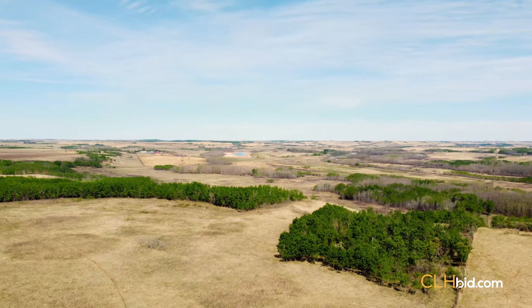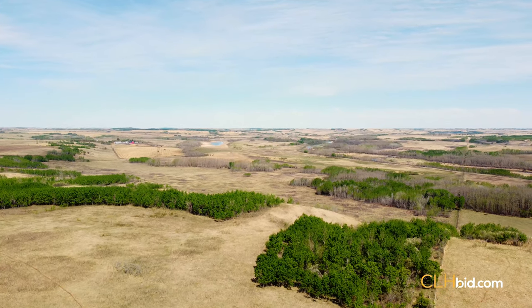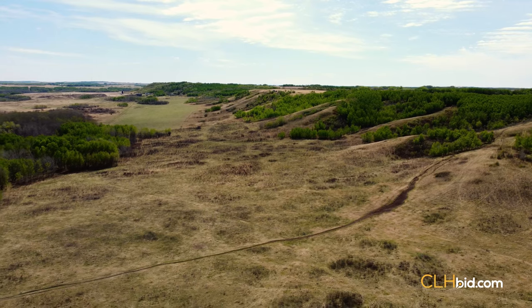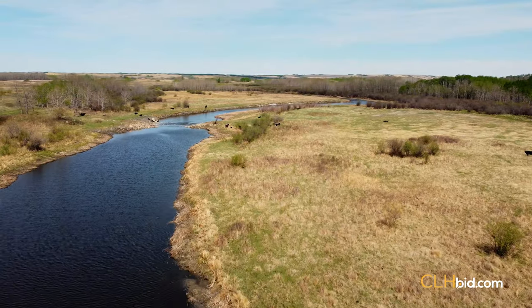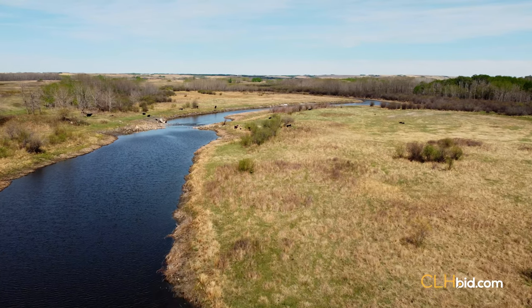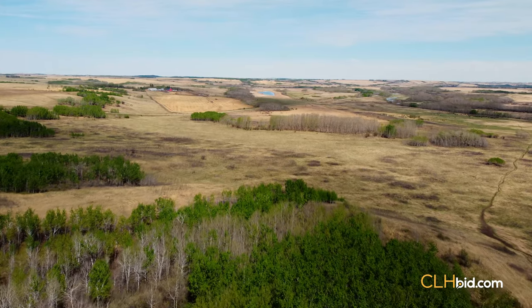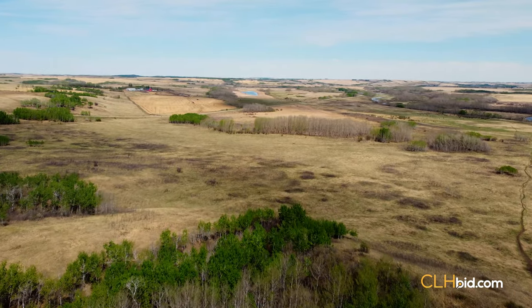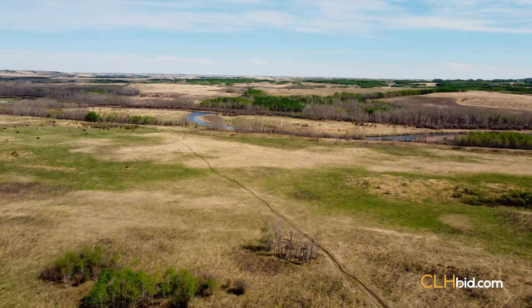Parcel 6 is a half section that was always the pillar for summer pasturing for the Cross Hereford purebred herd, whose genetics were prized across Western Canada for decades. This was during a time when mixed farming was the norm. This is a half where good clean water is never an issue for livestock. Investors will surely look at the remaining aggregate potential of this half. Although significant amounts of aggregate have already been removed, current economics relating to manufactured aggregate may warrant a further look.